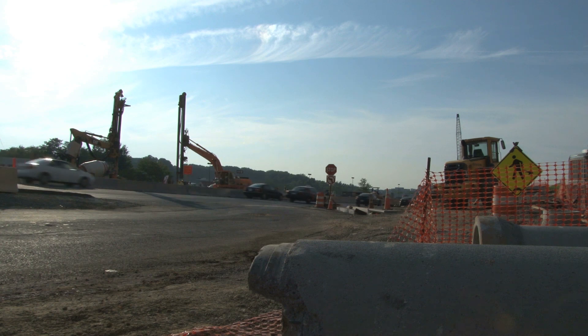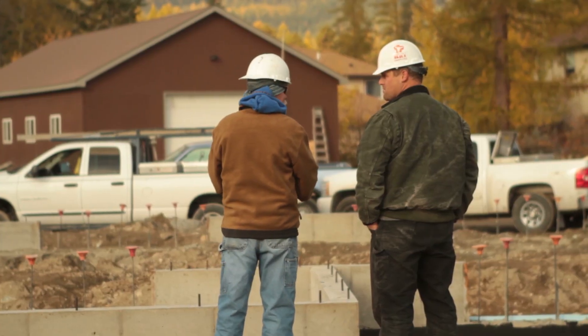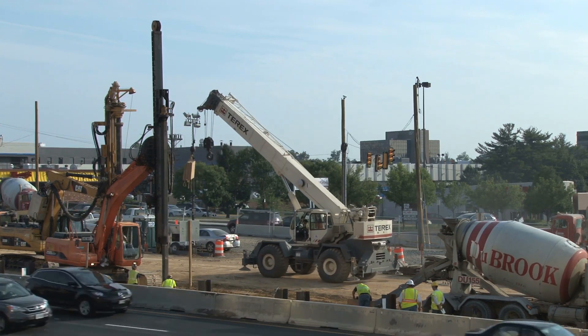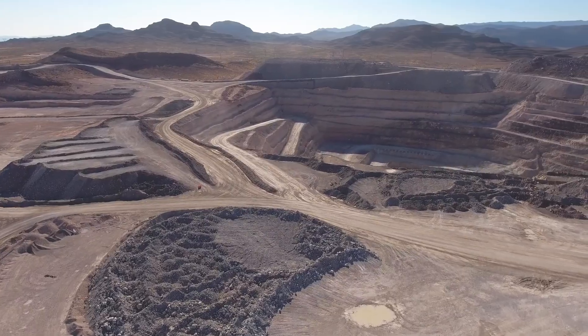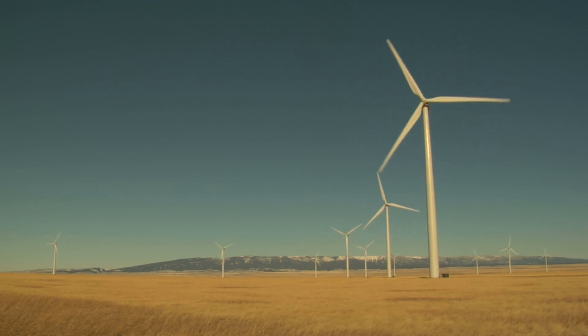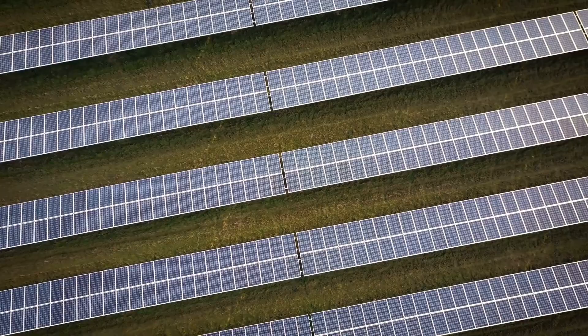I believe this program could have started even sooner than it has. One of the things that we're struggling with in the state of Wyoming is that during the recession we lost a lot of our construction workforce and that has not come back fully. We're going to be training students to contribute both in the vertical construction industry and the horizontal construction industry — vertical is buildings, horizontal is infrastructure, roads, and other projects associated with the oil and gas industry or the mining industry — so our students are going to be able to contribute to both buildings and infrastructure projects.